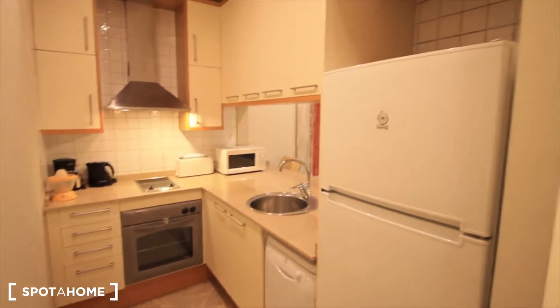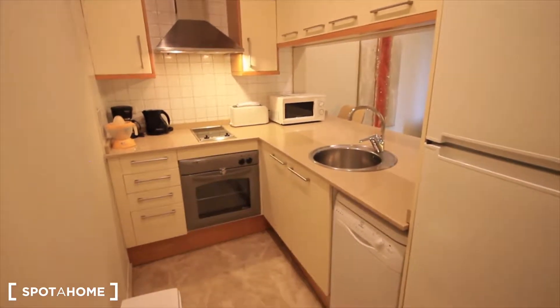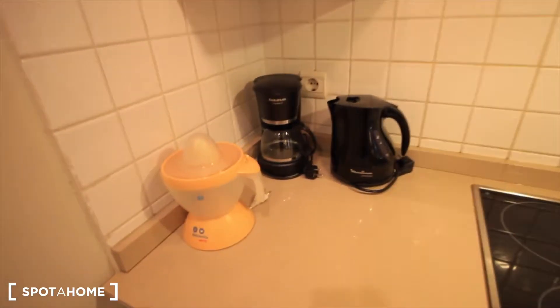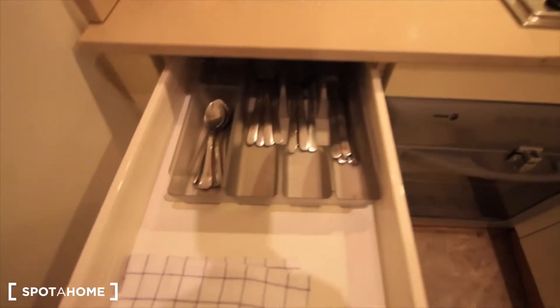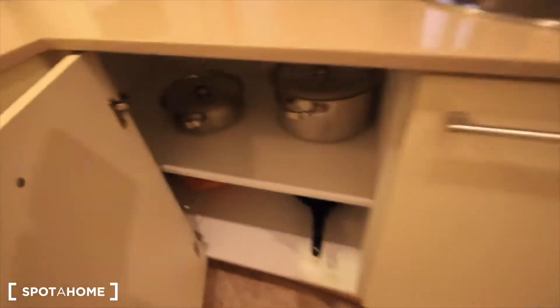Here we start with the kitchen — a fridge-freezer, then the small dishwasher, the sink, the microwave, the toaster, the oven, the vitroceramic hob with two burners, and an extractor. Here all the small appliances: the coffee maker, the mixer to make orange juice and also to heat water. Some pantry items, kitchen stuff, dishes, cups, glasses — all right here.